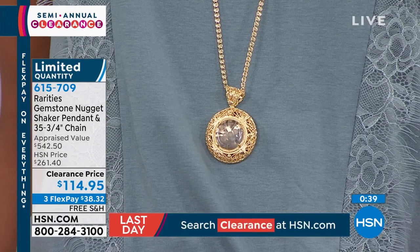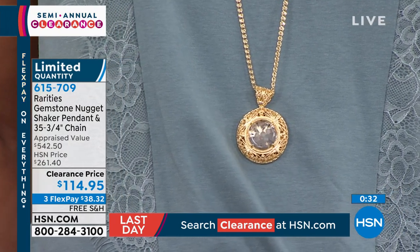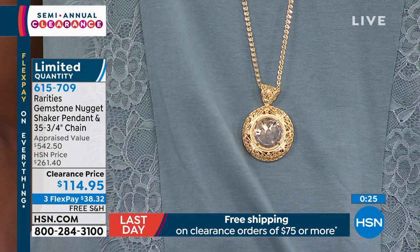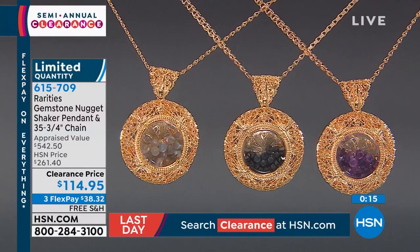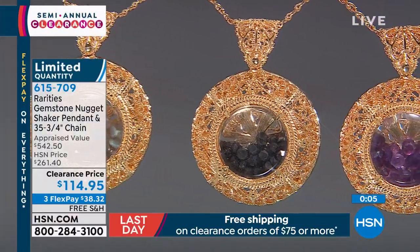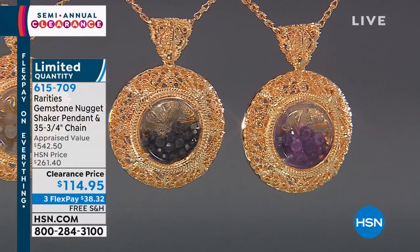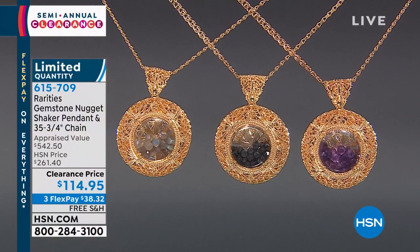They've framed this shaker pendant in the most beautiful ornate filigree — from the bail to the reverse, everything is special. With a $542 appraisal, our HSN price was $261. Today at $114.95, it's $38 on FlexPay with free shipping and handling. Item 615-709. You can choose the Labradorite from Madagascar, the Amethyst from Brazil, or the Black Spinel from Sri Lanka. Unbelievable quality, even on the inside where the little gemstones dance.